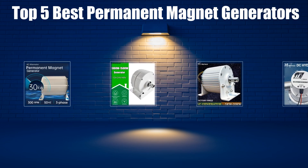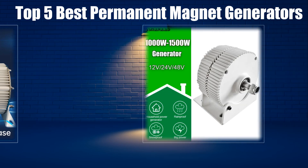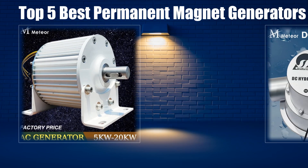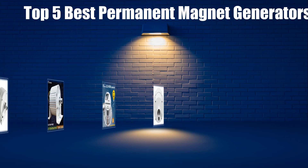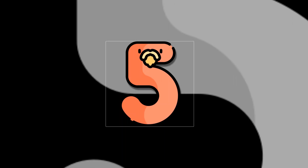In today's video, we are going to look at the top 5 best permanent magnet generators available on the market. We researched the web and read lots of real user reviews before creating the permanent magnet generators list. If you want more information and updated pricing on the permanent magnet generators mentioned, be sure to check the description link. Subscribe to our channel and press the bell button for more informative videos.